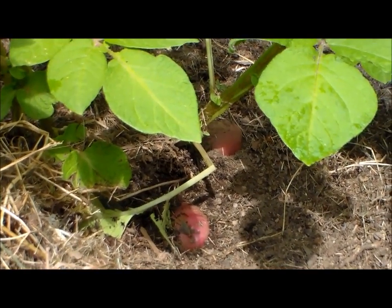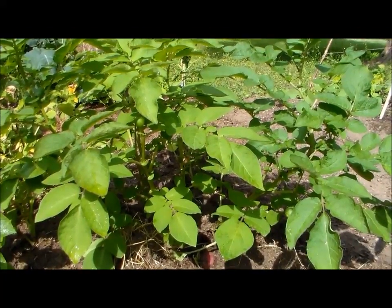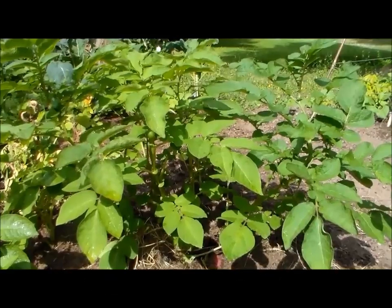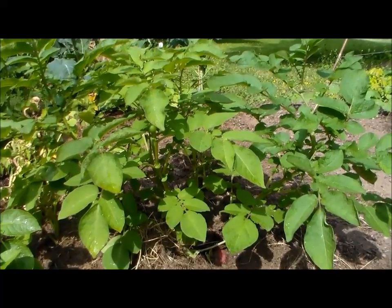I did some research on which potatoes occasionally bear these fruit berries, and Chieftain was one of them as well as Yukon Gold. Now they don't necessarily bear these fruit every year — just on occasion. In fact, about 70% of the varieties of potatoes do not bear these fruit, so it's very uncommon.